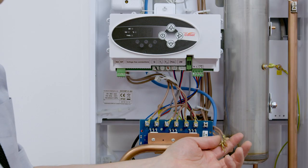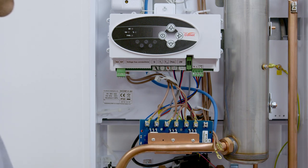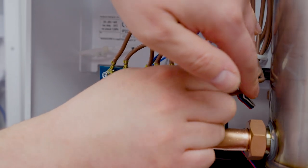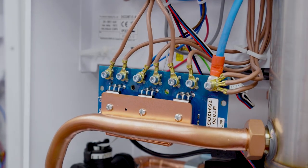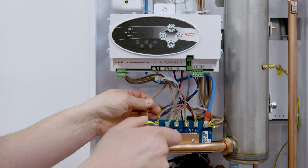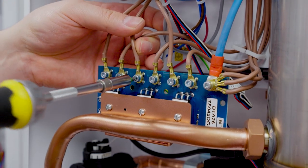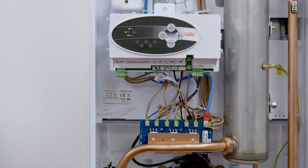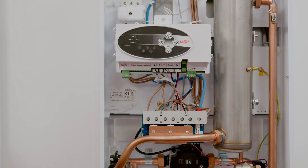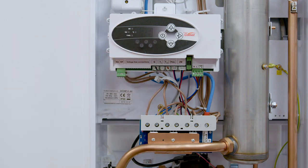We are now left with three returns — one from each element — being our neutrals. These can then be connected to terminal number seven along with the main neutral cable. Now that all the cables are reconnected, tighten the cables accordingly but be careful not to over tighten. Finally we want to mount the insulated shield. The boiler is now ready to power back up and carry on to reheat the system.